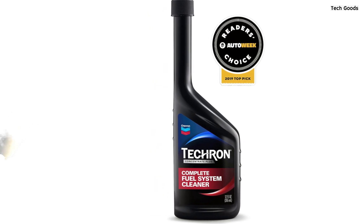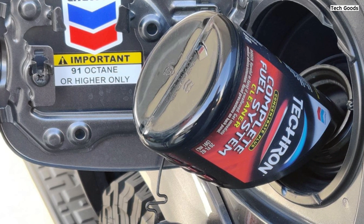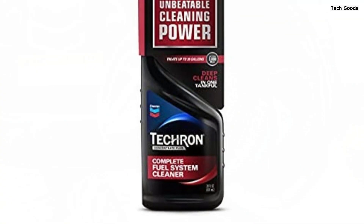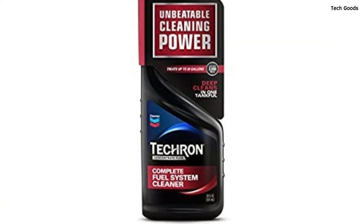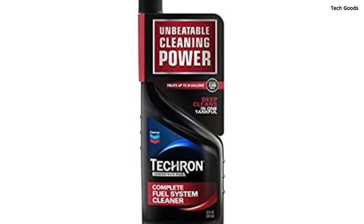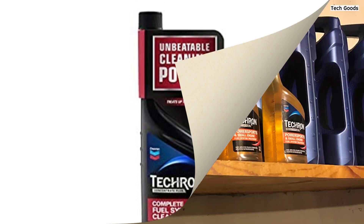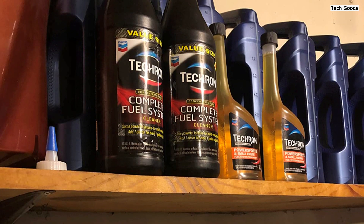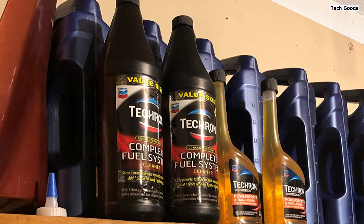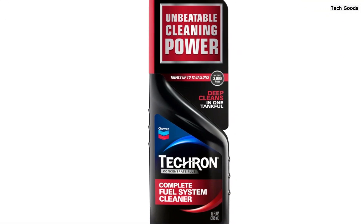One user shared how it solved a persistent issue with a faulty fuel gauge on their SUV, saving them from potentially replacing the fuel pump. They noticed a significant improvement after just one application, describing the cleaner as a reset button for their engine's performance. The application process is straightforward — simply pour the cleaner into the gas tank before filling up. Another user praised its effectiveness across all gasoline engines, including motorcycles, boats, and lawn equipment, noting a smoother engine and reduced carbon buildup.